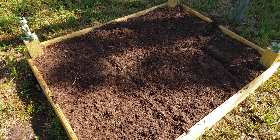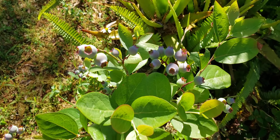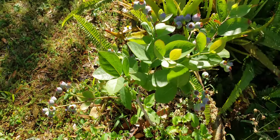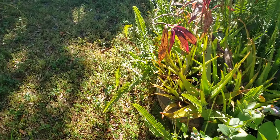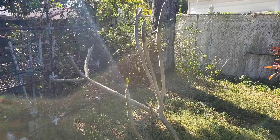I got my blueberries coming in, starting to turn purple. Some of them are still a bit green, but doing pretty good. Plumeria is coming back up — I got a little leaf coming out.